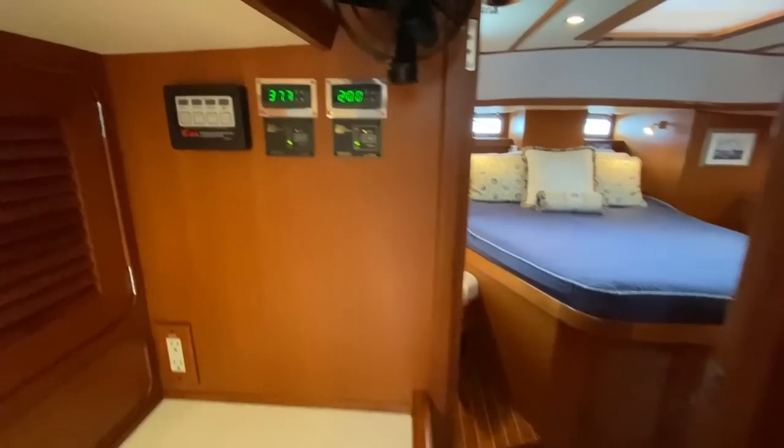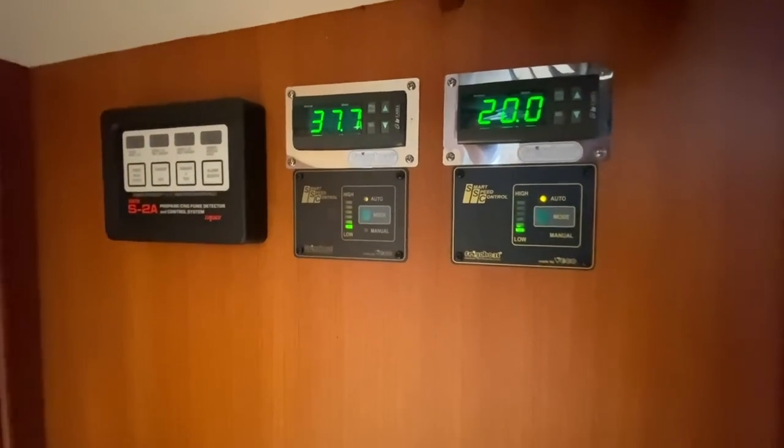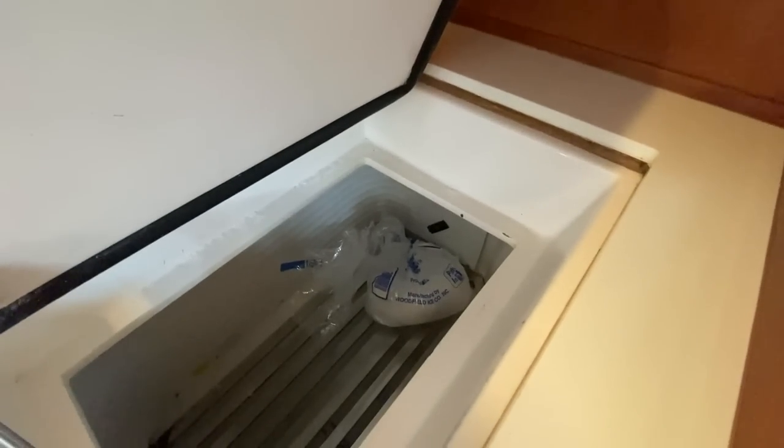There are the digital controls right there — yes, the freezer is doing what the freezer should, and there's actually a bag of ice in there and it's staying frozen.